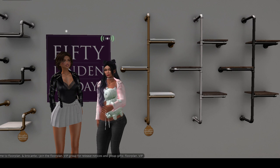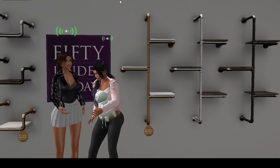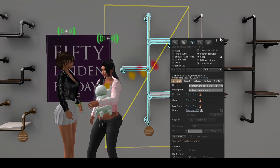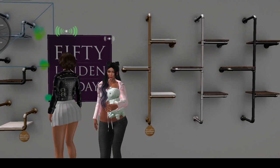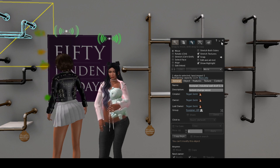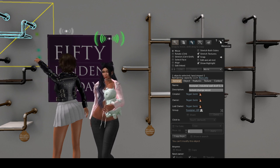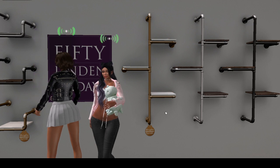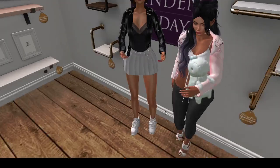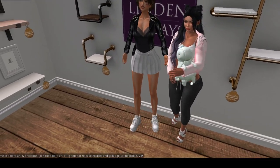I'm curious — how much is the land impact? Oh, it's two for the medium. Land impact is one for the small, and the medium land impact is two. So that's two per shelf. Yeah, two in one — that's good, that's good.